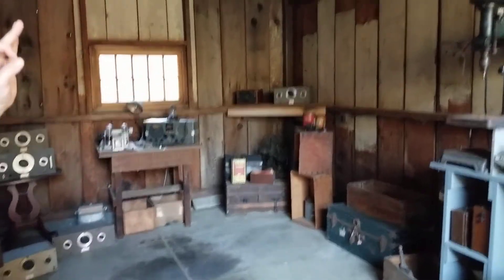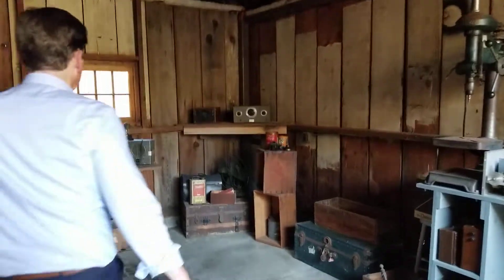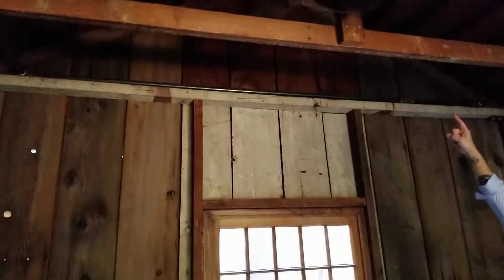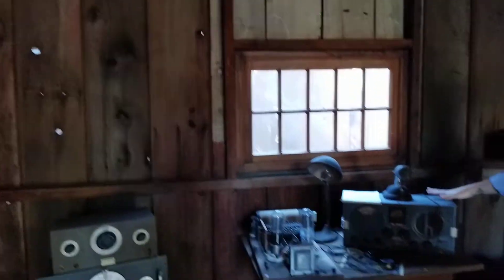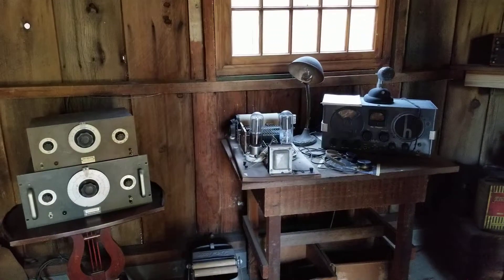One of the coolest finds when they took over the property and started the renovations was this piece of wire here — it extends out the back of the garage. That was Bill Hewlett's ham radio antenna. So these ham radios commemorate his love of ham radio.